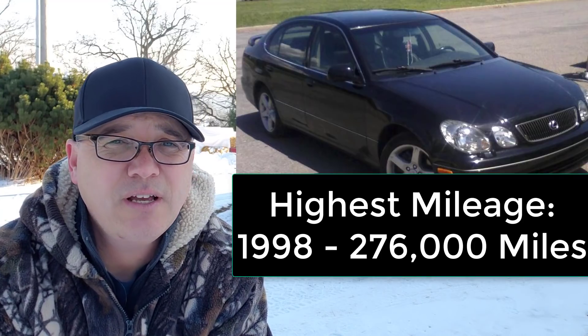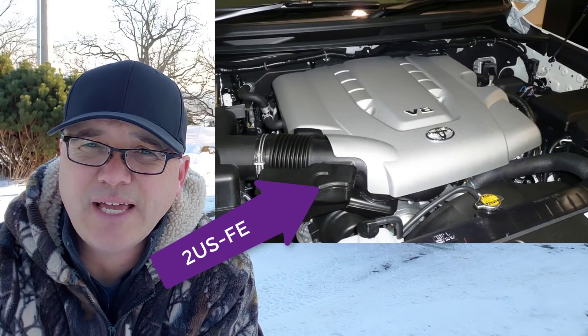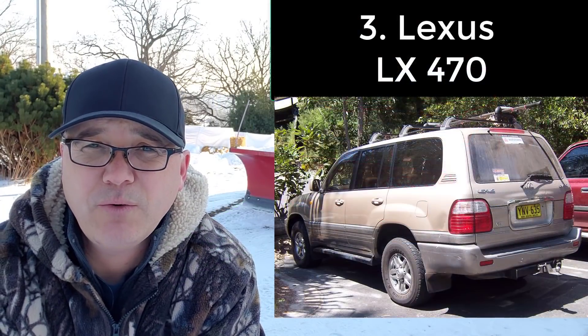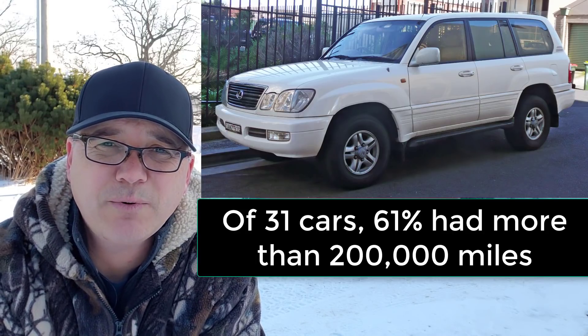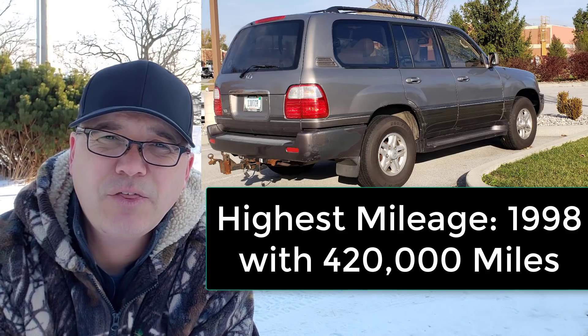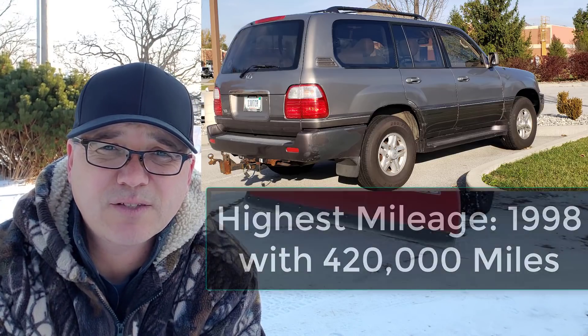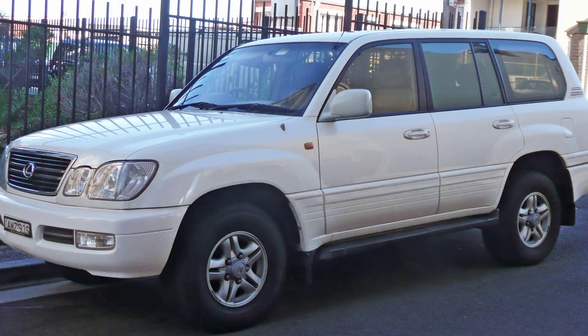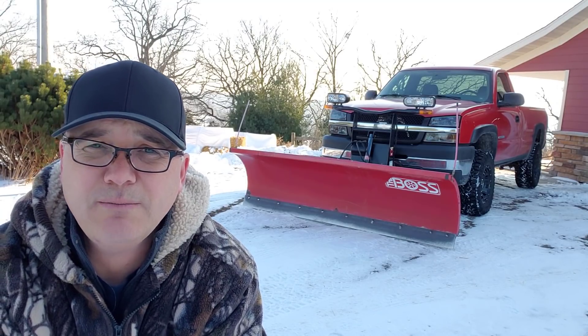There was a variation of the 1UZ-FE engine that became the 2UZ-FE engine. Vehicles under that include the Lexus LX 470. There were 31 Lexus LX 470s under $8,000, and 19 of those had more than 200,000 miles — 61% of the vehicles. The highest was a 1998 model with 420,000 miles. Three vehicles had more than 300,000 miles and one had more than 400,000 miles. I've covered the Lexus LX 470 and the Toyota Land Cruiser in another video — extremely reliable, dependable vehicles. Downside: gas mileage of 12 to 14 miles per gallon.